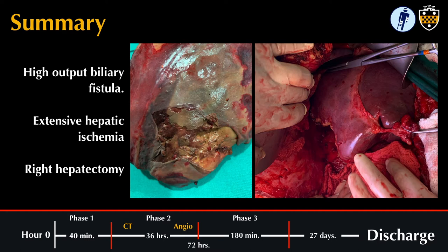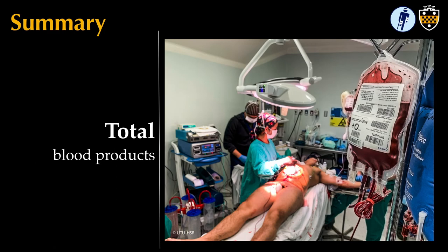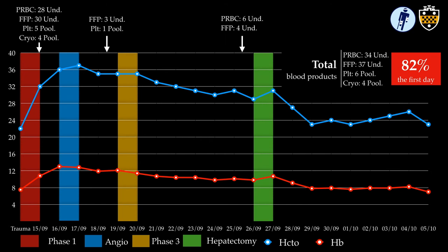Unfortunately, the patient developed a high-output biliary fistula over the next week. A CT scan showed ischemia to liver segments six and seven. A partial hepatectomy was performed resecting these areas of necrosis. The patient tolerated it quite well and was discharged to neurological rehabilitation 27 days after his injury. He received a total of 34 units of blood, 37 units of plasma, six pools of platelets, and four of cryoprecipitate, with the vast majority administered within the first 24 hours.